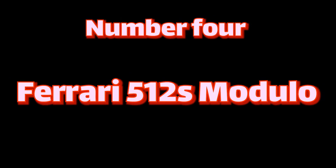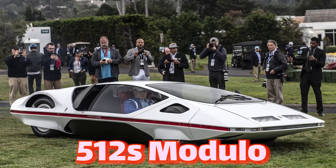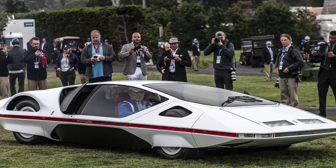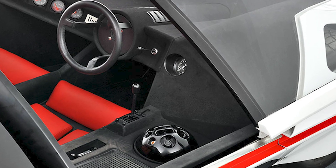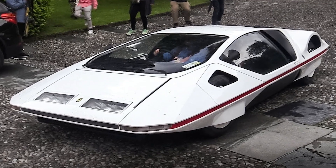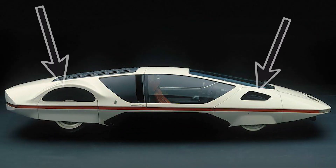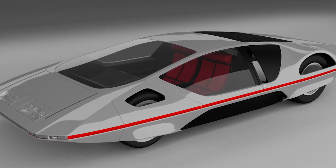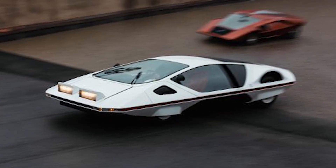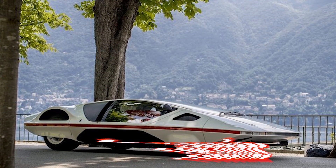Number four: Ferrari 512's Modulo. At first glance, you would be forgiven for thinking that the Ferrari 512's Modulo looks more like a spaceship than a car. With an extremely low, wedge-shaped body, this unusual looking car has a canopy-style glass roof which slides forward to enable the driver to enter the cabin. First unveiled at the 1970 Geneva Motor Show, all four of the car's wheels are partially covered, adding to the illusion that it's a hovering spaceship. The Ferrari V12 engine allows the Modulo to reach a top speed of around 212 miles per hour and go from 0 to 60 miles per hour in an impressive three seconds.